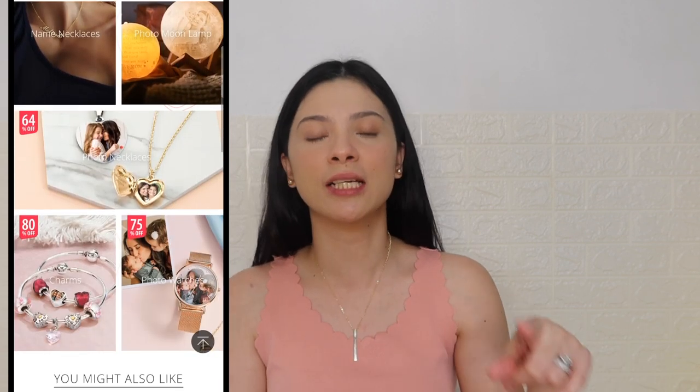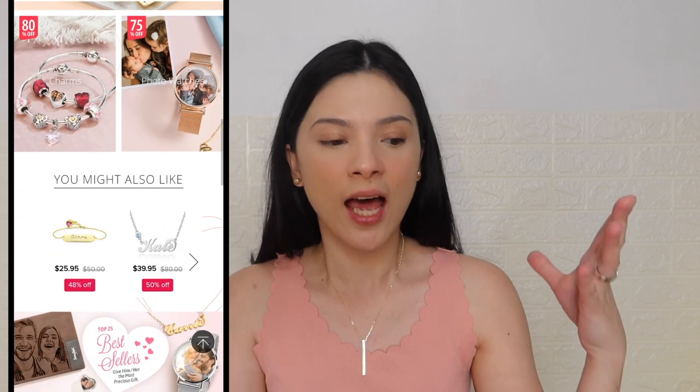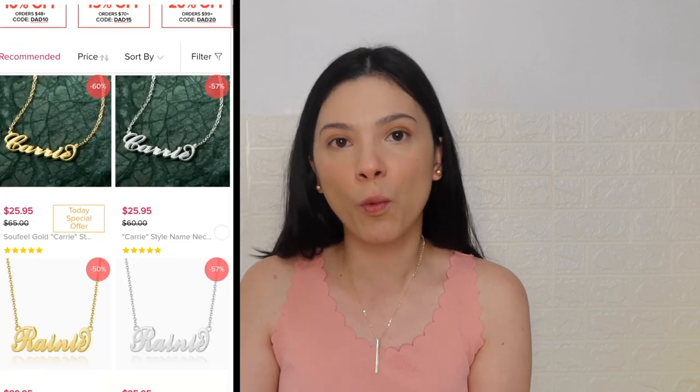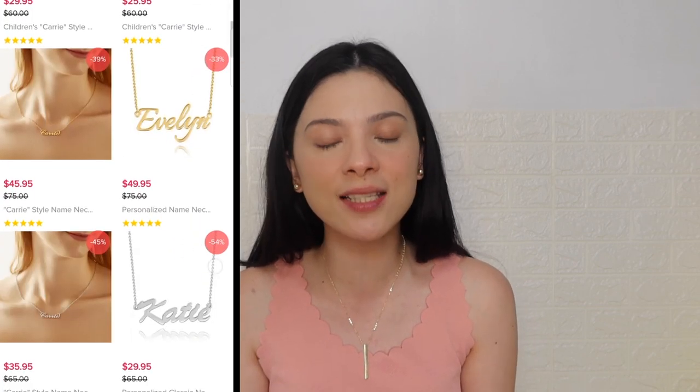Sofiel is a brand that specializes in personalized jewelry. They have watches, necklaces, pendants, earrings, a lot of things. So if you're looking for something that you would like to give somebody for their birthday, anniversary, or as a wedding gift for some of your friends, you can check out their website in the link down in the description box.